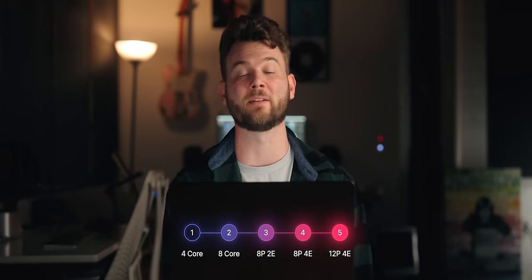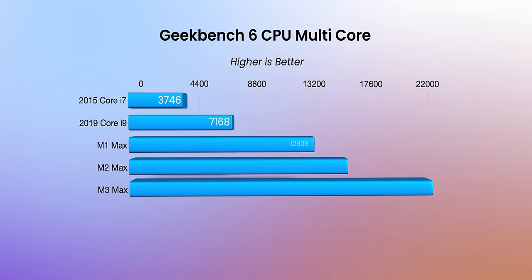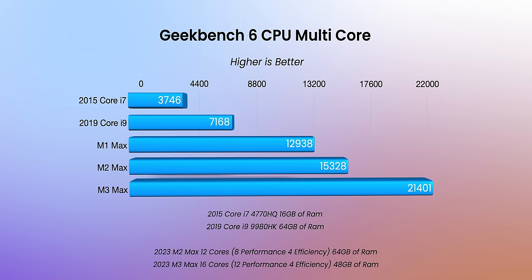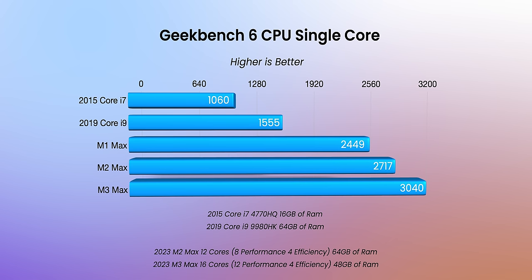On the multi-core CPU score, we went from a quad core to an eight core, and then to the new performance and efficiency cores on Apple Silicon. The 2015 scored about 3,700, then nearly doubled to about 7,100 with more cores. We got significant gains going to the M1 Max, a decent bump from M1 to M2, and then a larger-than-expected bump from M2 to M3. On single core, there wasn't a huge gap between 2015 and 2019, but when we get to Apple Silicon it was a significant jump — the M3 Max scored over 3,000.